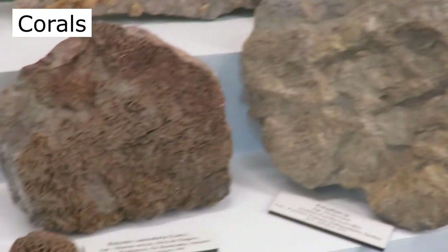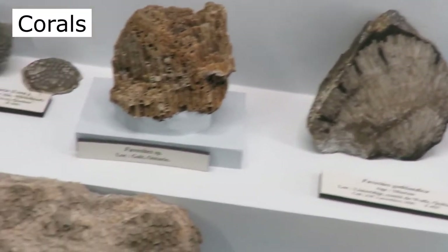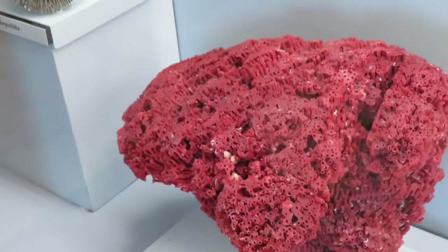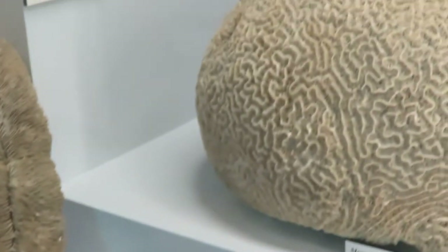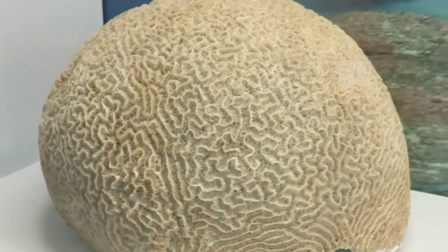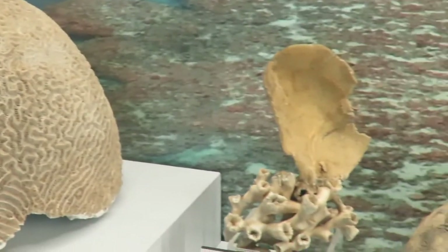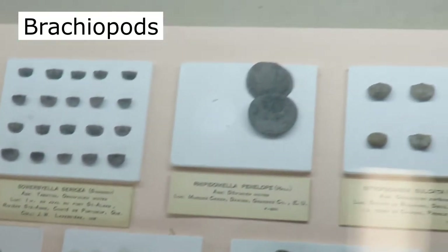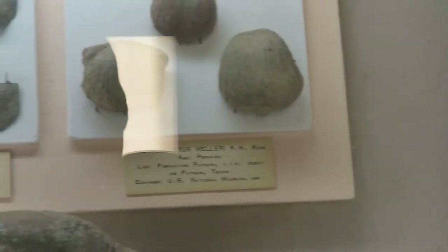These are all examples of different kinds of coral fossils and samples. This one is brain coral. The brachiopods are extremely common in the Paleozoic. They come in all shapes and sizes.